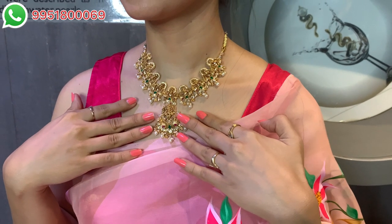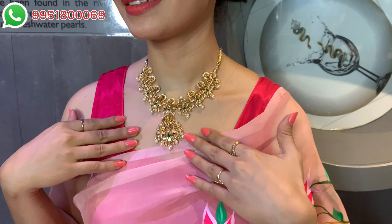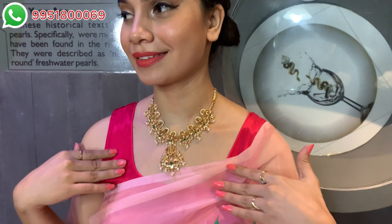The glossy finish of this piece is so beautiful. Coming to the product specifications: gross weight is 63 grams 700 milligrams, net weight is 56 grams 640 milligrams, CZ weight is 10 carat, color stone weight is 20.20 carat, and ruby weight is 5.10 carat. To know the prices and best prices, please contact the WhatsApp number being displayed on the screen.